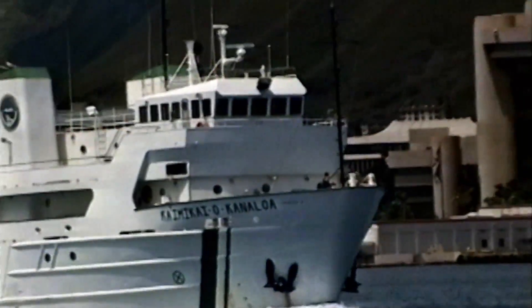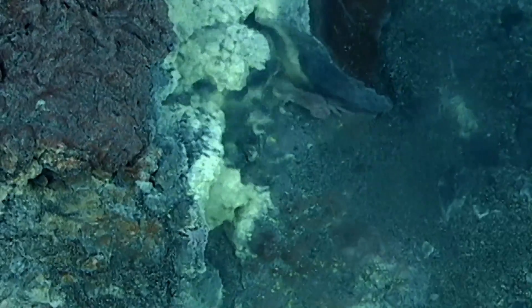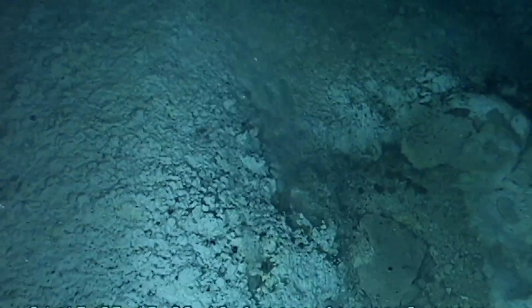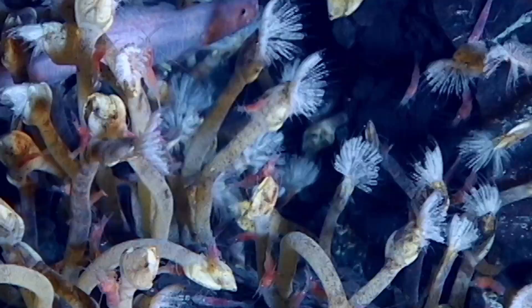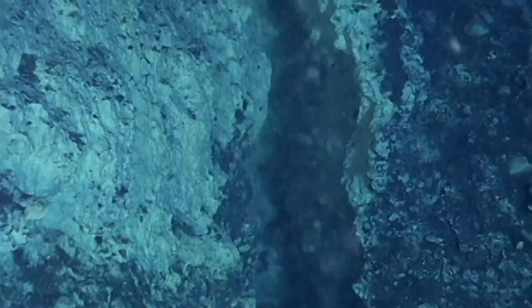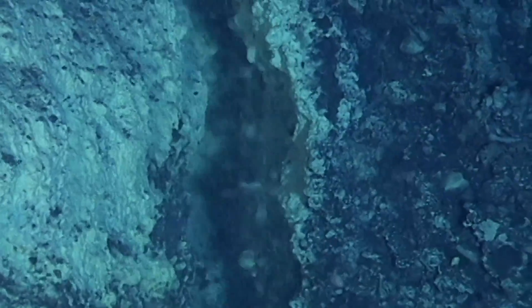On a five-month expedition from Hawaii to New Zealand, HURL explored 14 undersea volcanoes, revealing fields of chemosynthetic mussels, stalked barnacles, sulfur deposits, along with white and black smokers spewing superheated water.